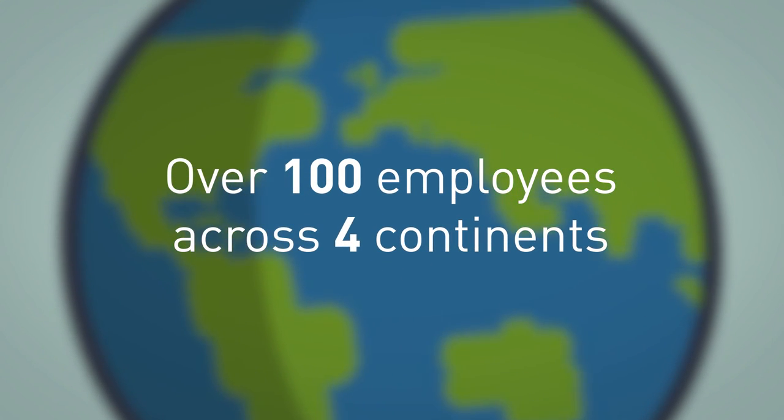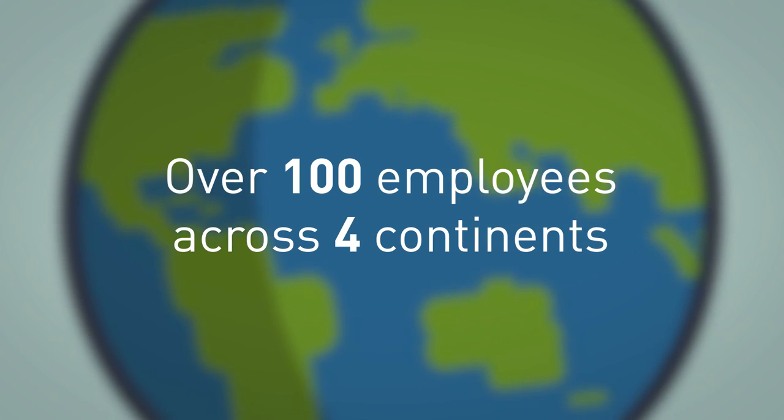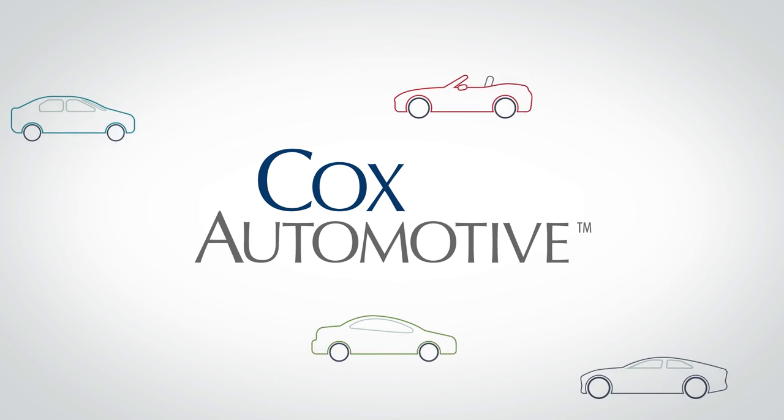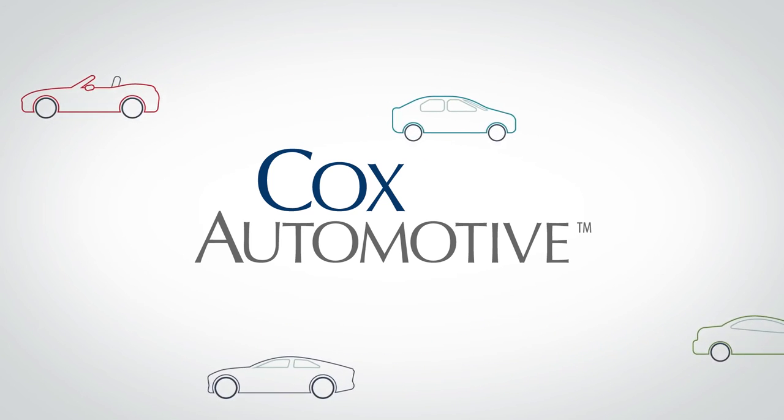We're a global brand with more than 100 employees over four continents, and our systems support 29 languages. And because we're part of Cox Automotive, we're also able to access a wealth of insight via our sister companies.